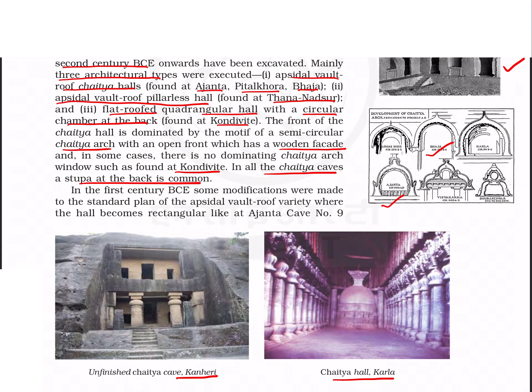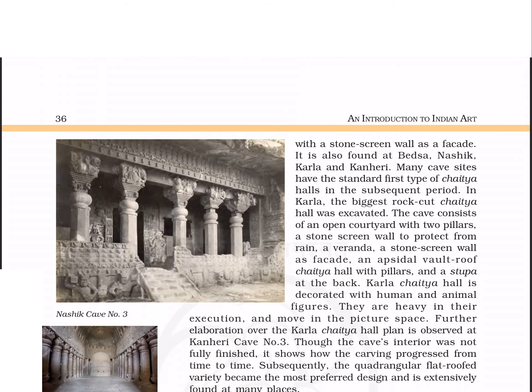These are Kanheri caves and the chaitya hall at Karla. There were some changes made to the apsidal wall roof variety — the hall became rectangular, seen in Ajanta cave number 9. It is also found in Betsa, Nashik, Karla, and Kanheri. Among all these, Karla has the biggest rock-cut chaitya hall.